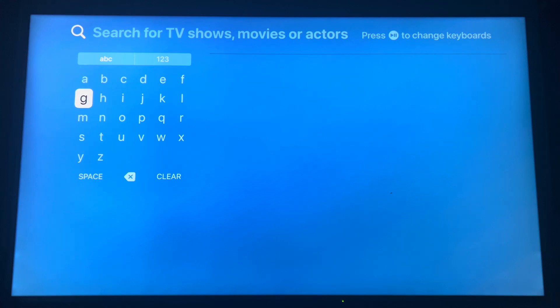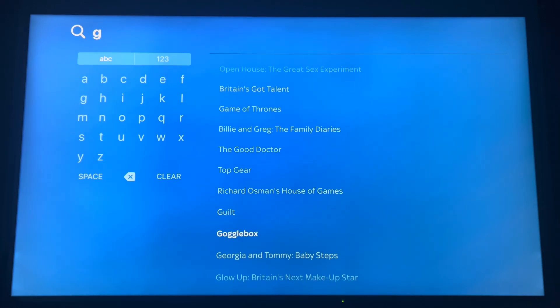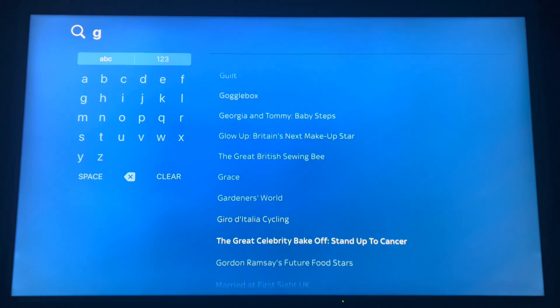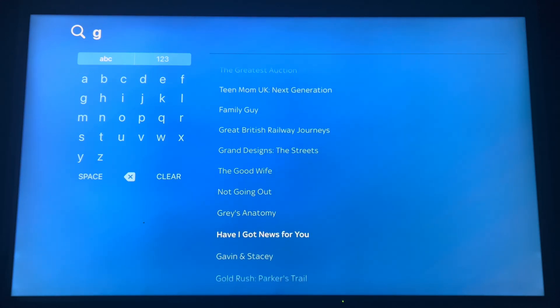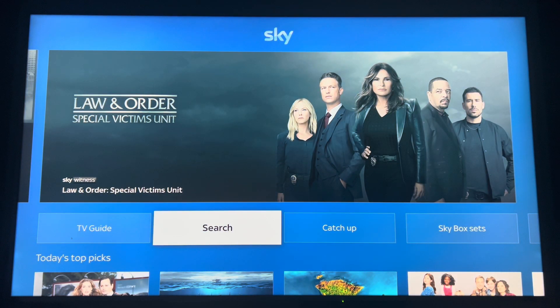Now trying out the search on the SkyGo app. It's pretty good because if you just put in one letter it will suggest the others. It uses algorithms to find the most popular shows, but I was never going to search for Britain's Got Talent, so it loses points there. If you like a particular actor, you can put in their name and it will show any films or TV shows that they appear in.